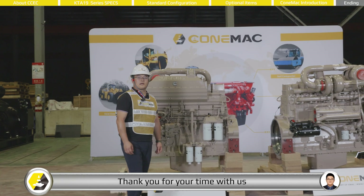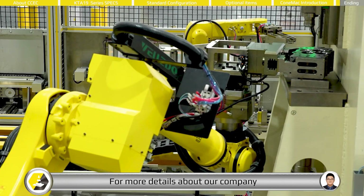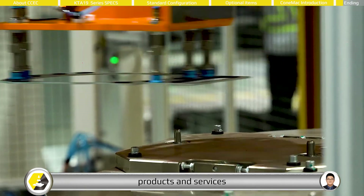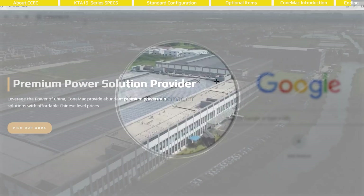Thank you for your time with us. Welcome to contact CONEMAC at any time. For more details about our company, products, and services, you are welcome to visit our homepage at www.comemac.ca.